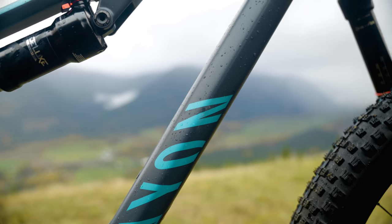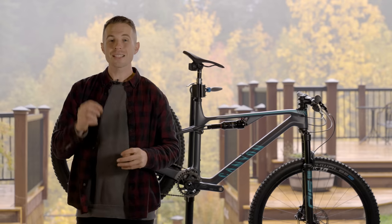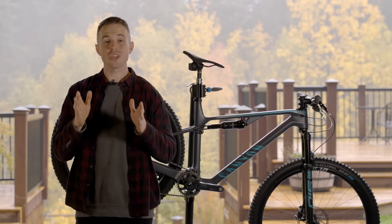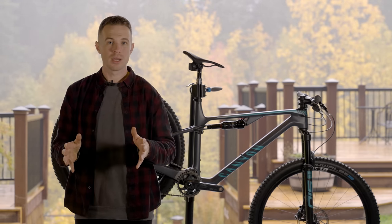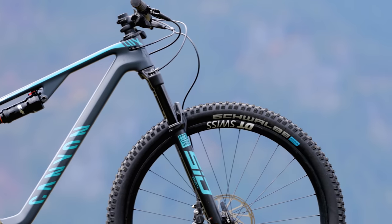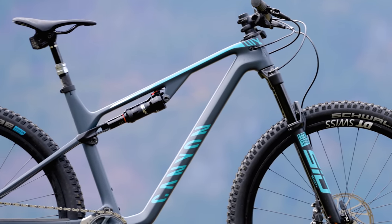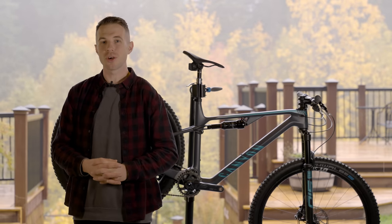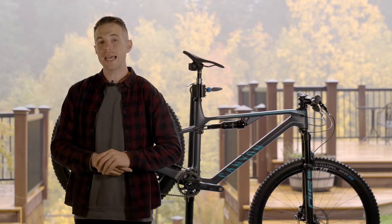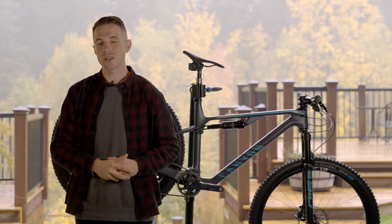The Luxe Trail features a brand new front triangle bolted onto the same rear end. It has more rear travel thanks to a change in the shock stroke, and it's also paired to a 120mm fork. A combination of the new front triangle and the longer fork mean it is drastically slacker than the standard Luxe. There are still telltale signs of its XC racing lineage though, with a rotation-limiting headset and the ability to hold two water bottles inside the front triangle.